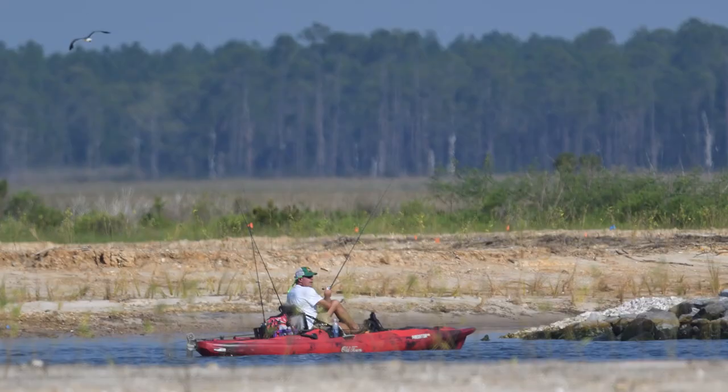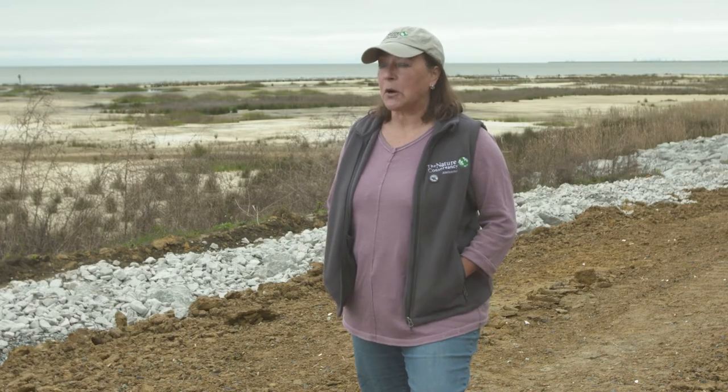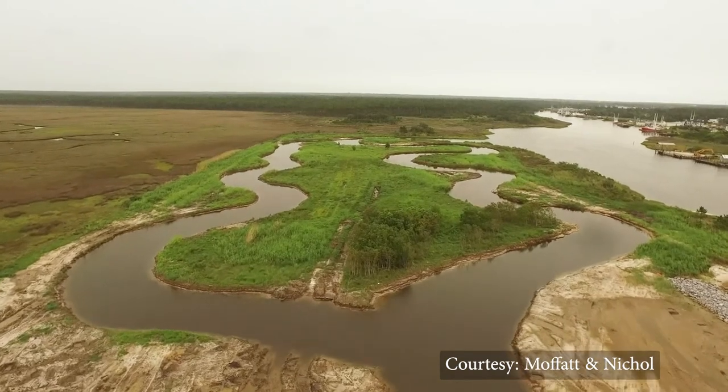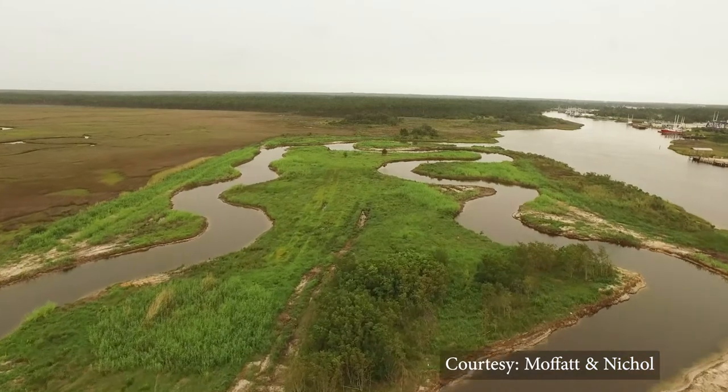We see people kayaking through the tidal creeks, boaters coming out of the inlet, and birds and wildlife using the site as intended. When we get out there and look deep into the marsh grass, we can see the crabs, shrimp, and fish that we actually built these homes for. The combination of the people and the nature using this site — that's all the benefit we wanted.